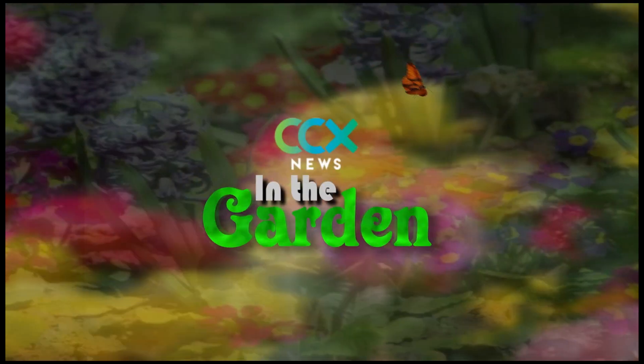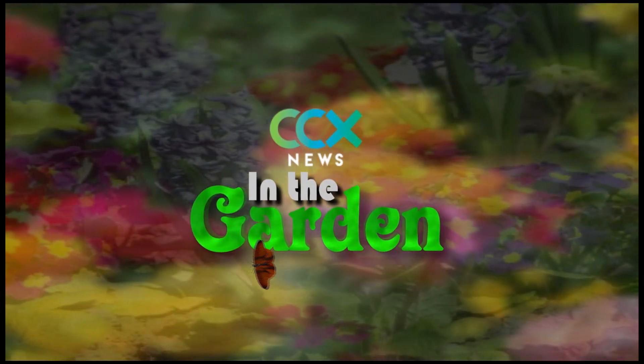A Robinsdale family is helping the environment and the local community. Reporter Sonya Goins goes in the garden to show us what they are doing.